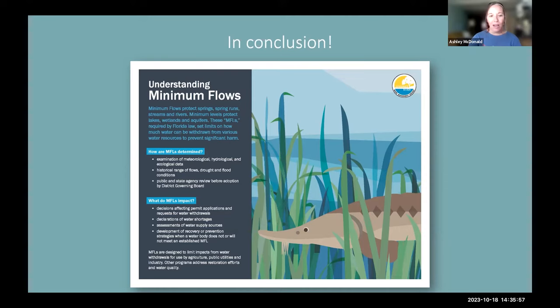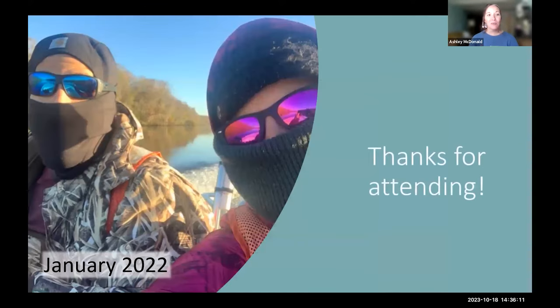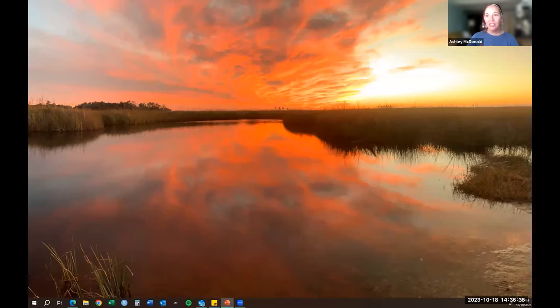Our final end goal is to continue building the Suwannee snook kingdom and make sure this area can support such a unique novel native species, hopefully for generations to come. These fish truly are facing some pretty adverse conditions during the winter — they're survivors — and with that, I'll end my slideshow and take any questions.